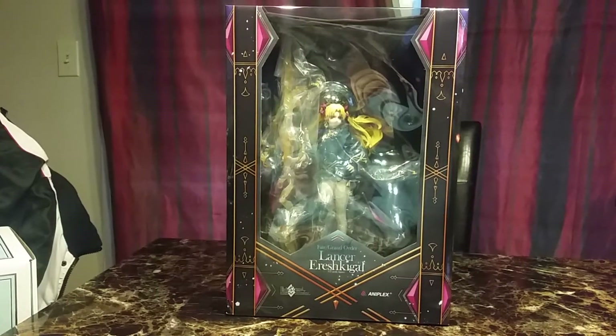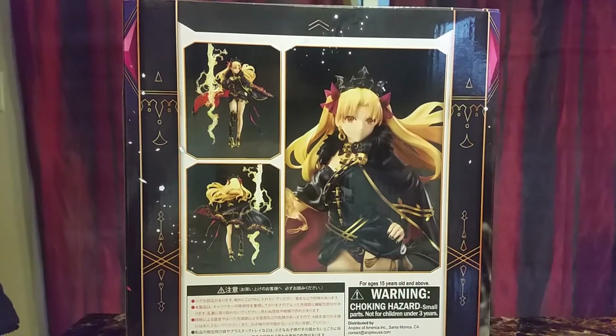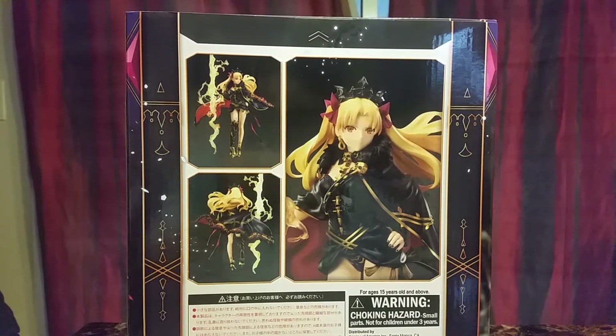The next item is Fate Grand Order Lancer Ereshkigal. She looks really, really pretty. I just recently pre-ordered Ishtar, and hopefully they're about the same size.